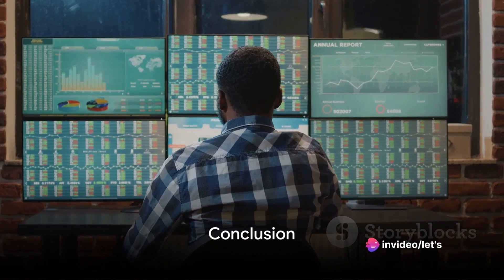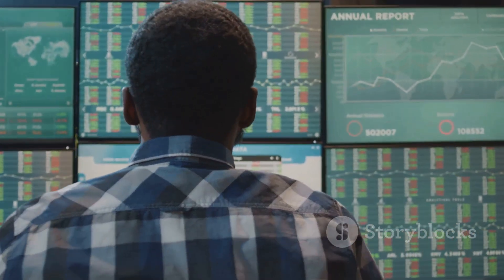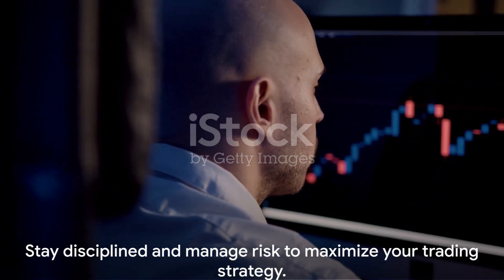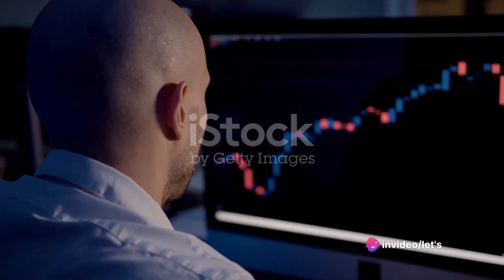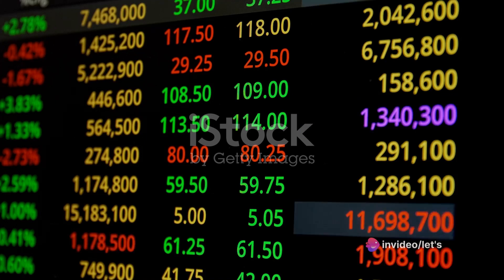Whether you're an adrenaline-seeking intraday trader, a patient swing trader, or a strategic long-term investor, there's a trading strategy that suits your style and goals. Remember, no matter which strategy you choose, it's crucial to do your research, manage risk, and stay disciplined. Enjoy the journey in the fascinating world of stock trading.